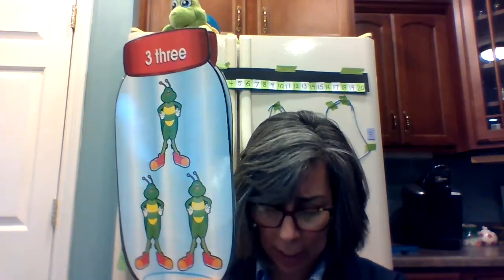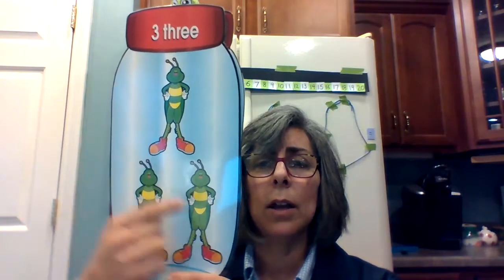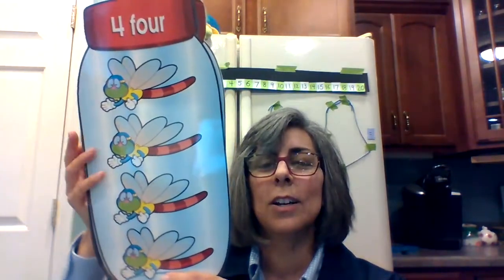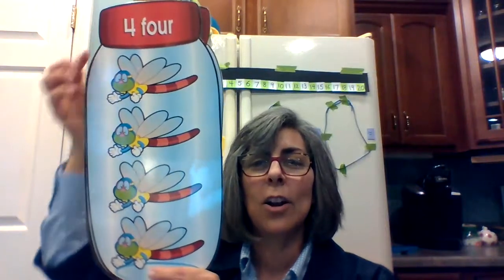I'm glad the friends are getting smaller because the jar is the same size. One, two, three. Let's count together, let's try that again: one, two, three. Yes, you're right — the next number is four. We're going to count to four together: one, two, three, four. We're going to keep getting higher and higher. Some more beautiful butterflies — they're all friends with Tom. When they all get together, it's such a racket, it's noisy. One, two, three, four, five. Five digits, five fingers, five butterflies.